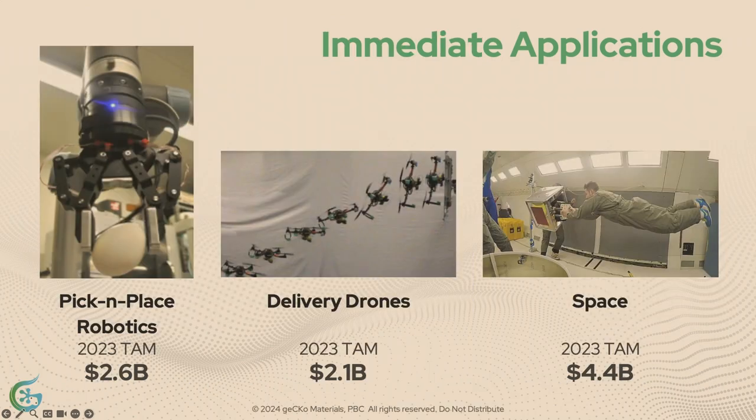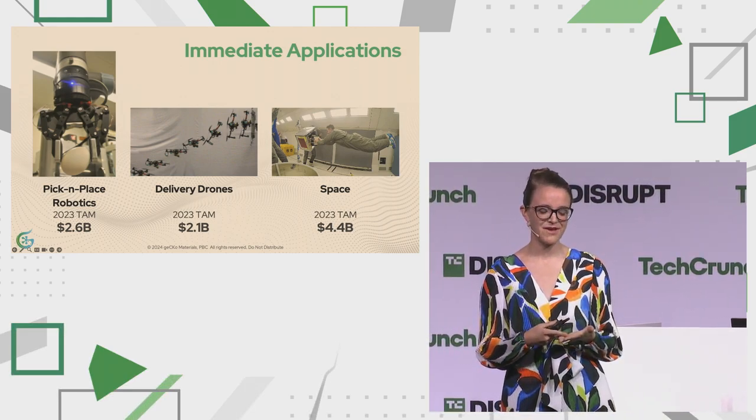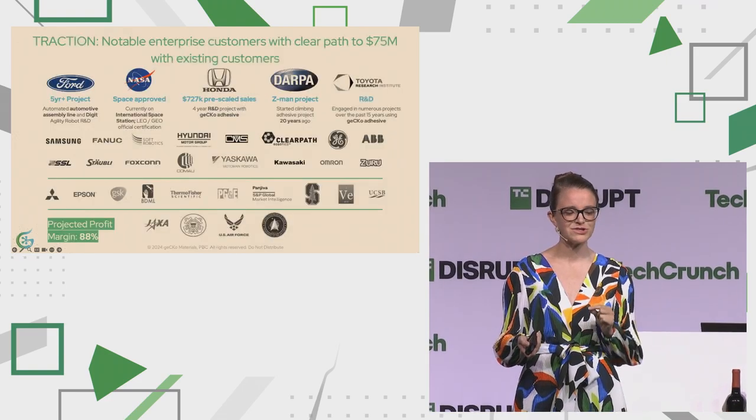We are the next industrial Velcro, but we're staying very focused on our immediate go-to-market strategy, and that's threefold: pick-and-place robots, drones, and space. For pick-and-place: automotive and semiconductors. Drones: public and private. Space: public and private. Because of our disruptable tech and our focus on this go-to-market strategy, we've had the blessing to sell to some really cool customers.